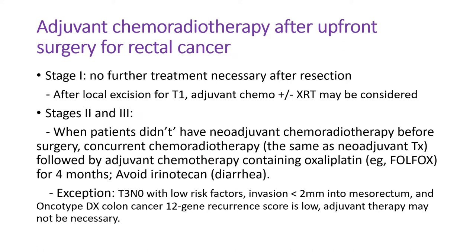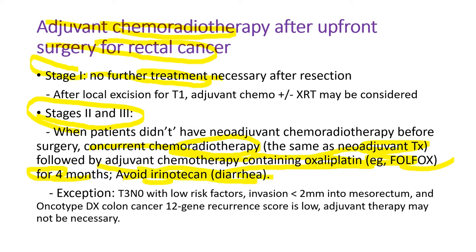Sometimes patients have upfront surgery for rectal cancer. Then after surgery, we give adjuvant chemoradiation therapy. For stage 1, patients don't need adjuvant therapy. But for stage 2 or 3, we give concurrent chemoradiotherapy — the same as neoadjuvant therapy — followed by adjuvant chemotherapy containing oxaliplatin (FOLFOX) for about four months. We need to avoid irinotecan-based regimens like FOLFIRI because it can cause severe diarrhea. Exception: T3N0 with low risk factors and invasion less than 2 mm into mesorectum — adjuvant therapy may not be necessary, especially when the Oncotype DX colon cancer gene recurrence score is low.